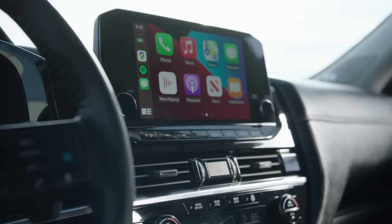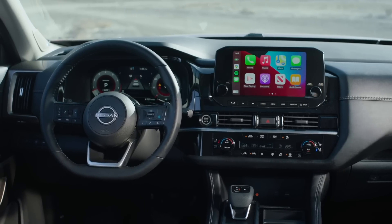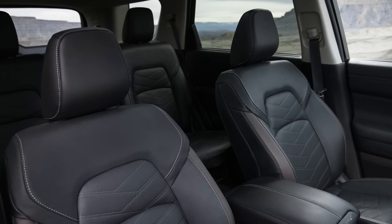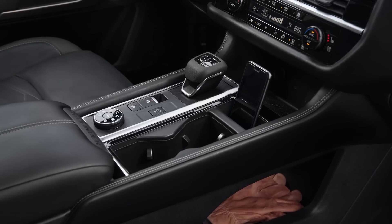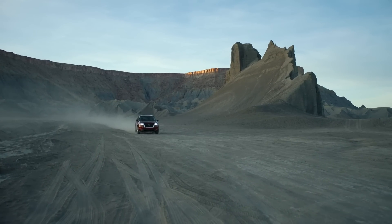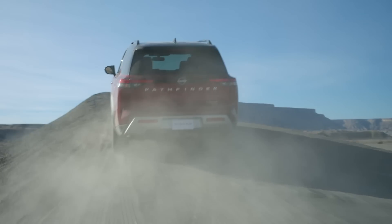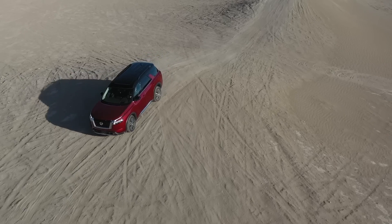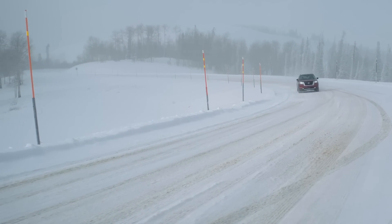It seats eight, but there's now a seven-passenger configuration with captain's chairs available for the first time in the Pathfinder. Cargo space is slightly better than before with the third row up. Using the same platform may have limited how big they could make it — you'd think they'd want it as large as possible to compete with the Telluride and Palisade. Trunk space sounds a tiny bit smaller than some competitors.